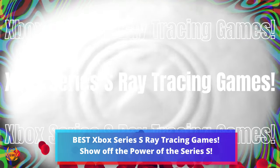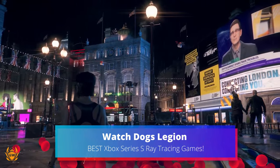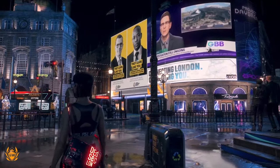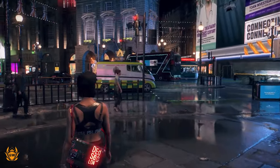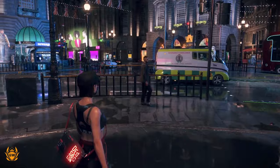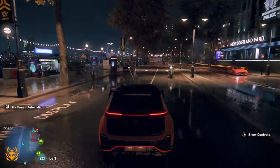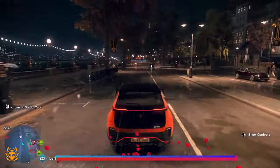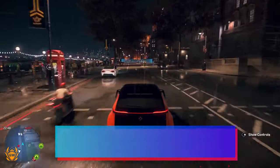The best Xbox Series S ray tracing games. The hacking expert members of Watch Dogs DedSec return for a third outing in the series, that sees the hacktivist group on the run, framed for an attack they didn't commit and looking to clear their name as they strike back against shadowy figures across a truly impressive vision of a dystopian near-future London.